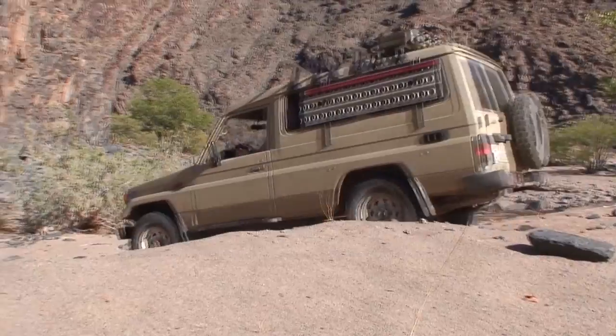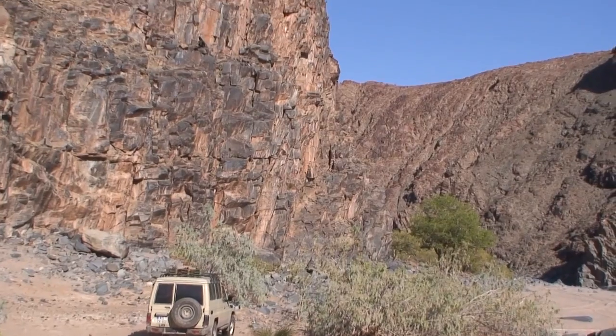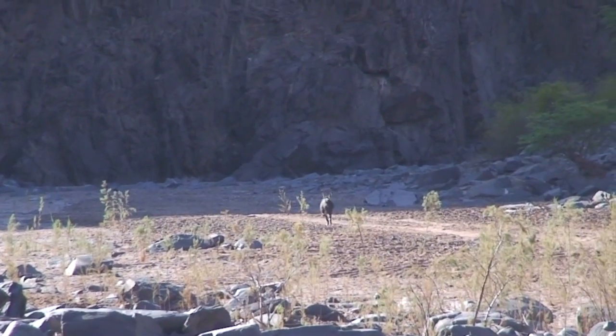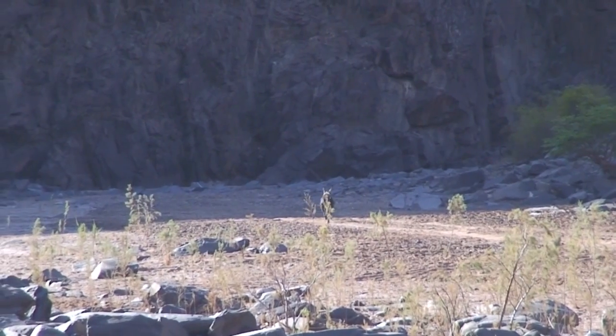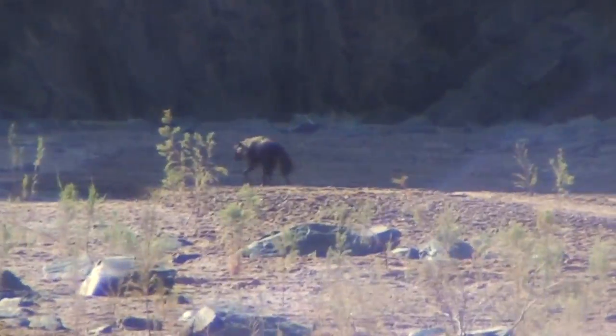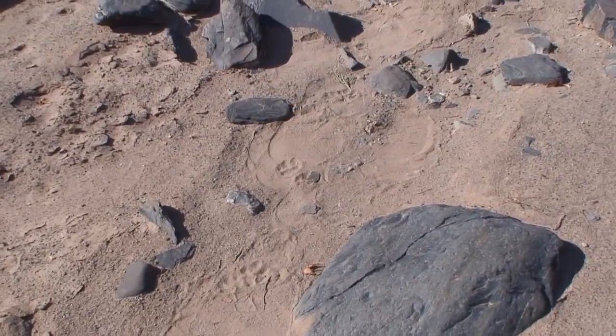We spot a hyena. With the steep valley walls it only has one way to go — ahead of us — so we keep running into them. Let's check out the tracks. It looks like elephant being followed by our friendly hyena we saw this morning.